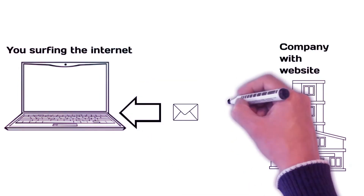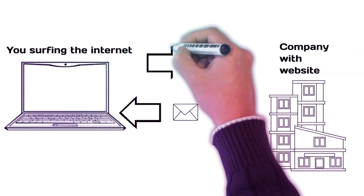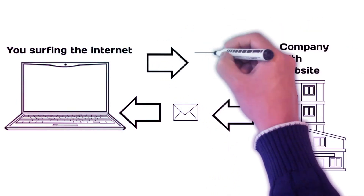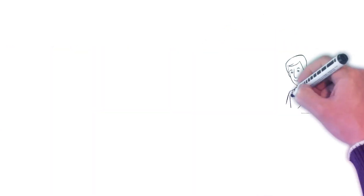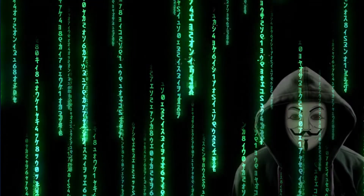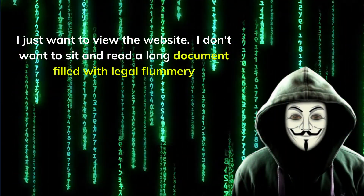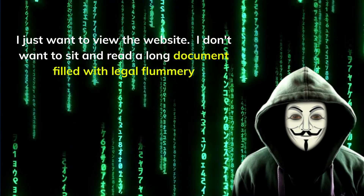These little packets are called cookies. Websites that collect data this way are supposed to inform you what they collect, what they use it for, and what they do with it. This is why you need to read the privacy policy. But I just want to use the website and I don't want to sit and read a long document filled with legal flummery.